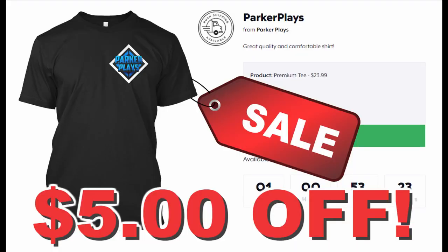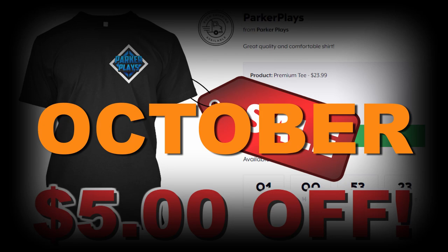Welcome everybody, my name is Parker. Before we start this video, my merch is available for five dollars off right now — only through October 6th. Go to the link in the description that says merch, and when you're checking out enter the promo code 'october'.